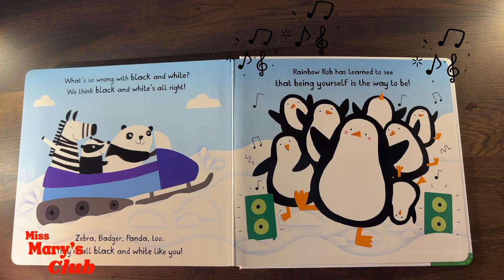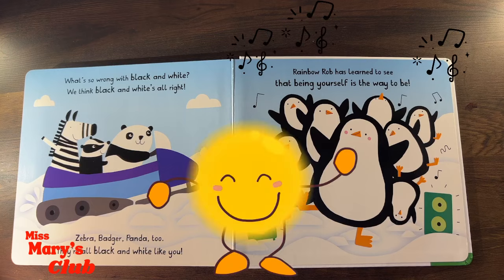What's so wrong with black and white? We think black and white's alright! Zebra, badger, panda too! They're all black and white, like you! Rainbow Rob has learned to see that being yourself is the way to be!